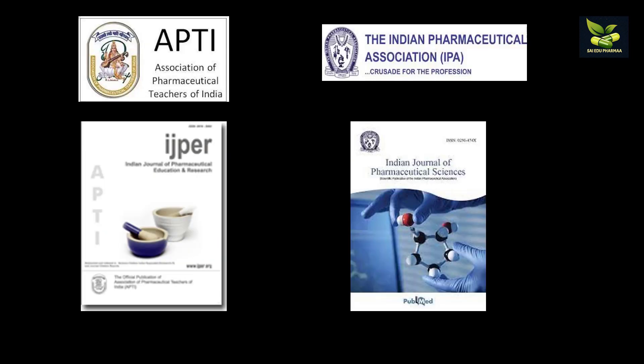APTI, that is the Association of Pharmaceutical Teachers of India, publishes IJPER — the Indian Journal of Pharmaceutical Education and Research. The Indian Pharmaceutical Association, IPA, publishes the Indian Journal of Pharmaceutical Sciences. These are also very good journals and we can submit our articles to these publication houses as well.